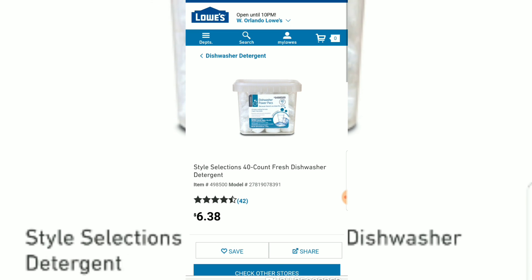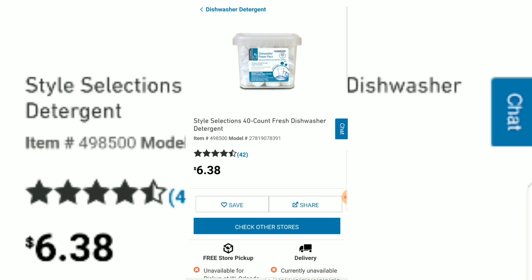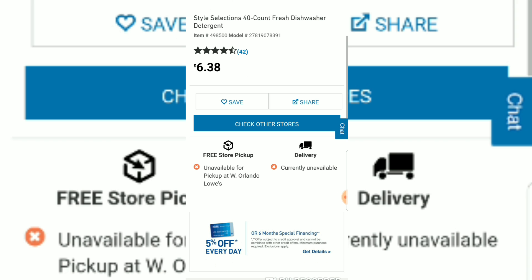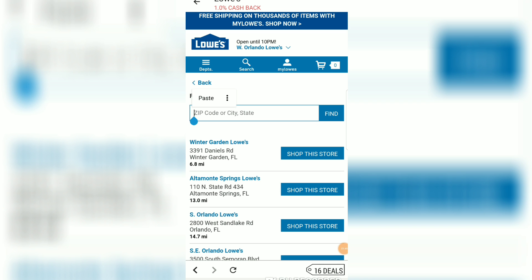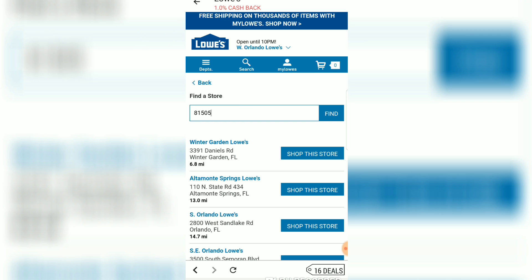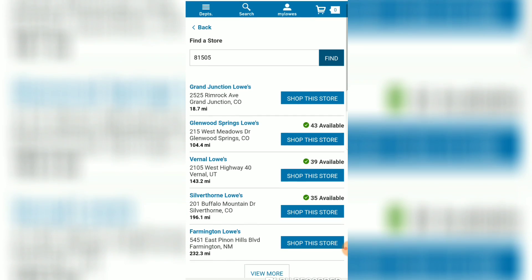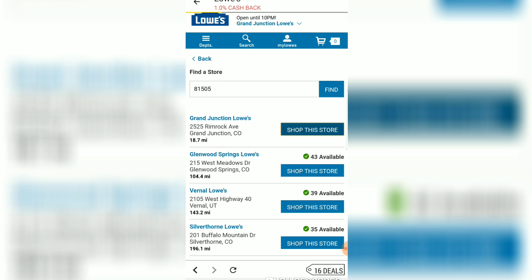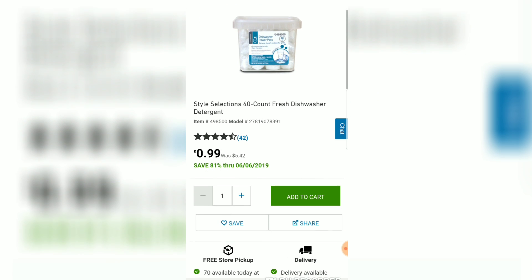We're looking at that detergent and it's priced at $6.38 — I do not like that price. So scroll down and click the button that says 'Check Other Stores.' To check another store you put in a zip code. Put in zip codes around you and look for stores that have some quantity available, then click one to see what the price is at that store. This is where the good stuff happens.